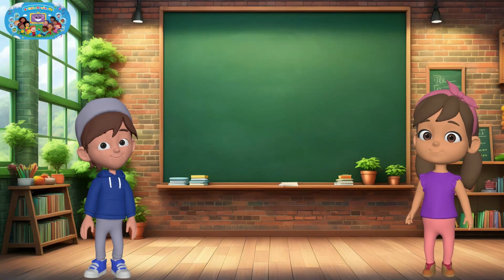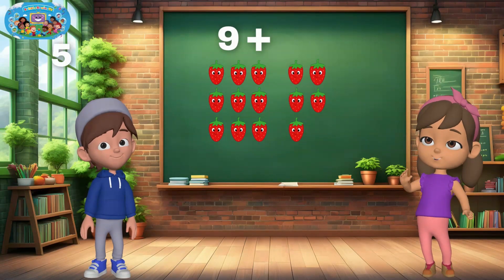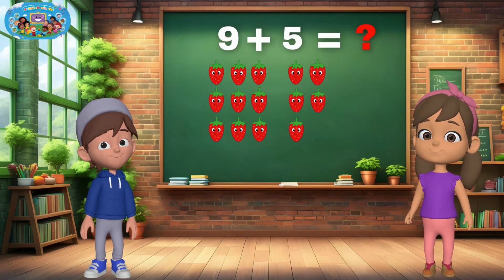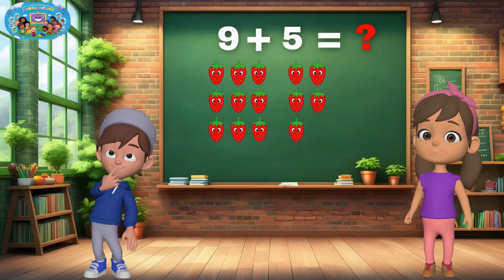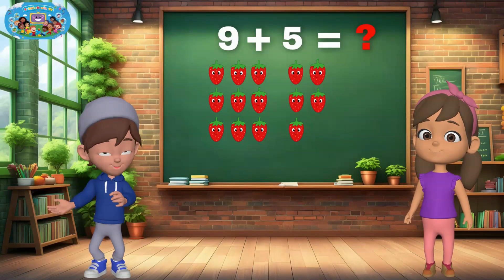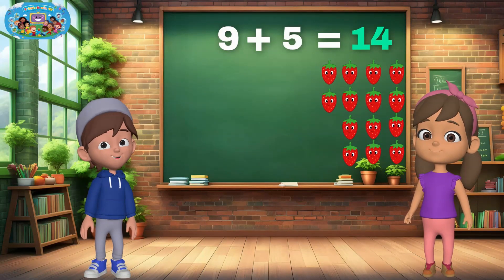Can you solve this one, too? I have nine strawberries, and I'm adding five more. How many do we have together? 14. If you said 14, you're absolutely right. That was awesome.